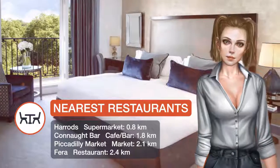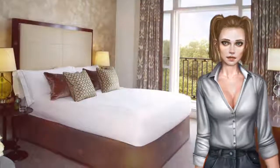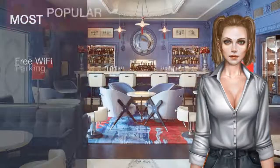Guests can indulge in fine dining at Marcus Wareing at the Berkeley, with its two Michelin stars. The friendly and intimate Collins Room offers award-winning fashion-themed afternoon tea.